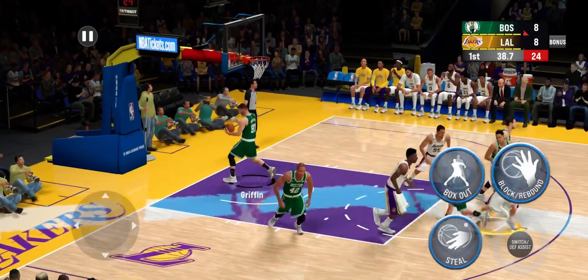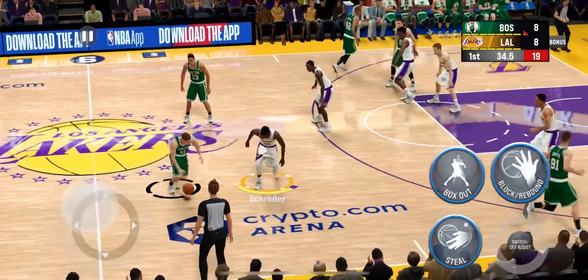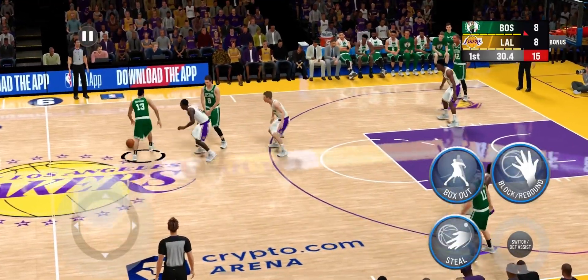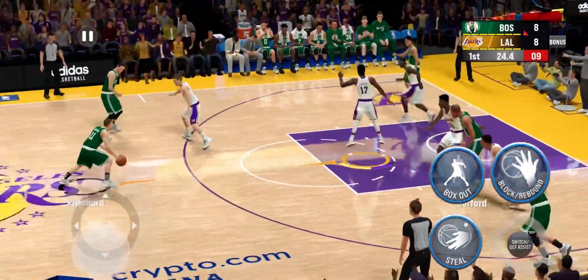He makes both free throws — what an advantage, you really feel like you can always trust him when he's at the line. The pass to Brogdon. First quarter of basketball just over two and a half minutes in play, and they'll keep possession.